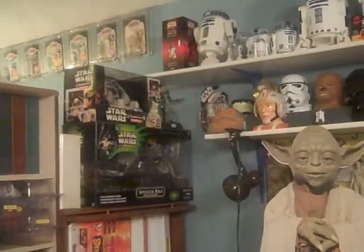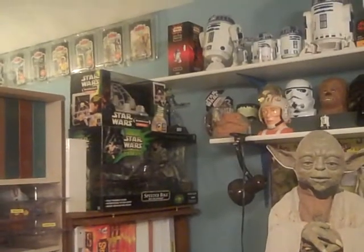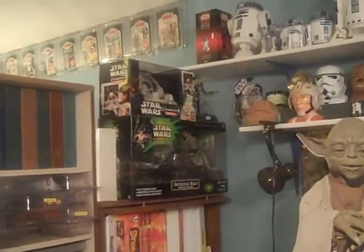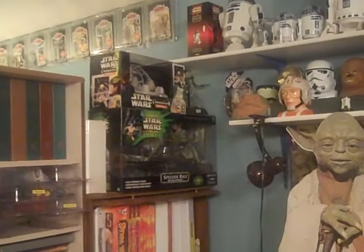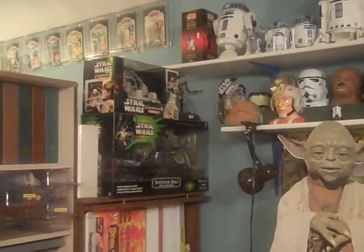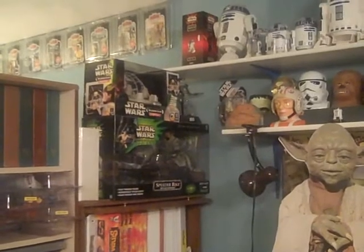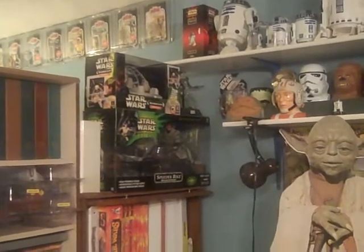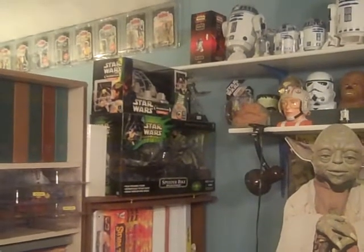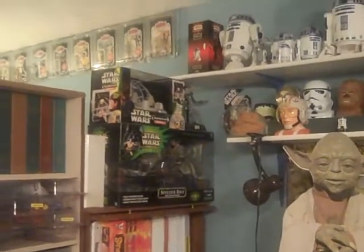This is not going to be necessarily a gaming vid as much as it's going to be a Star Wars collectible vid. One of the guys that I subscribe to on the channel, Gun Barrel, did a real nice vid showing some of his 1995 Star Wars action figures, and I thought I might go ahead and do something similar.